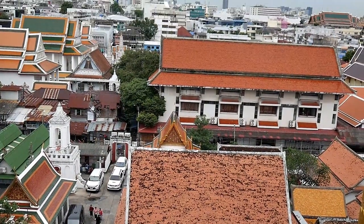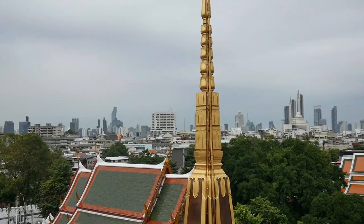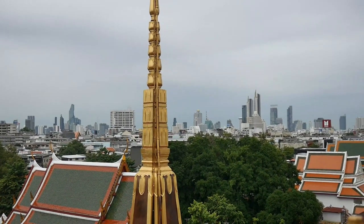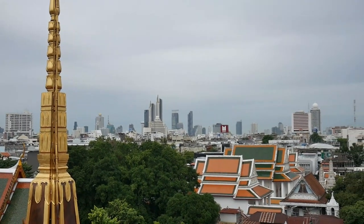We ended our Bangkok temple tour here with a great view of the city's skyline. Thanks for coming along with us. If you like this video and want to see more of the world with us, make sure to hit subscribe. And if you want to find out the best places to visit, most delicious foods to eat and coolest things to do on your travels, click the link in the description to sign up to our mailing list on teamomani.com. Be sure to check out our other videos — thanks for watching.